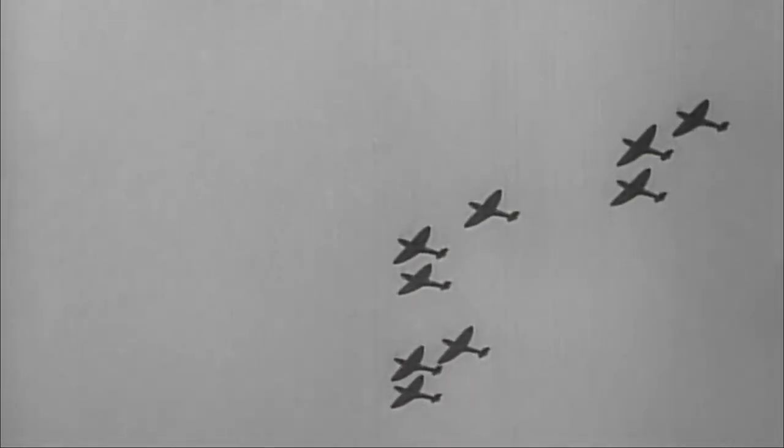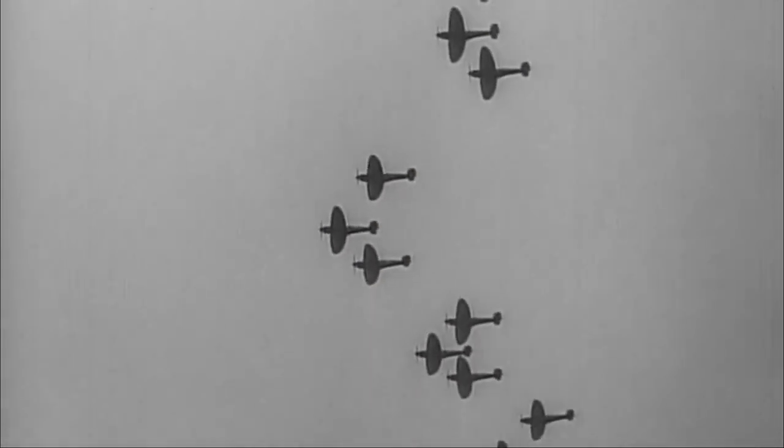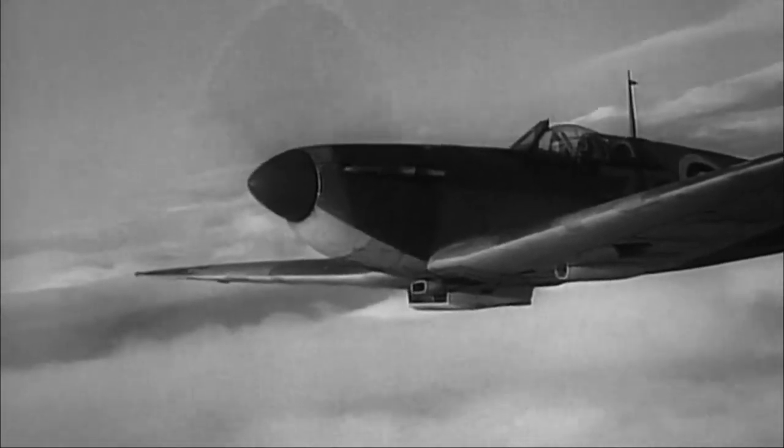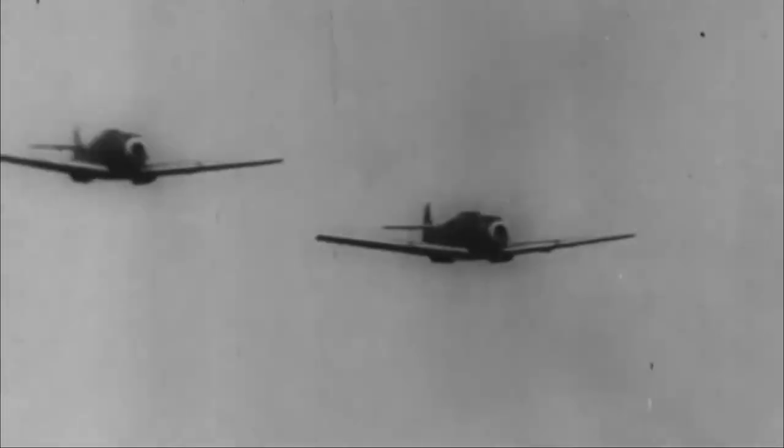Britain was pretty ill-prepared for war in 1940. The one contingency for which Britain was well-equipped was to defend itself against attacks, because it had these new fighters — the Spitfire. This new aircraft was about to face the ultimate test, with the fate of a nation hanging in the balance.